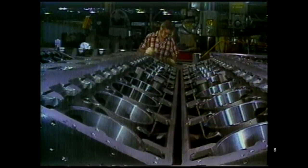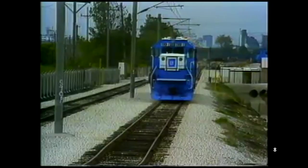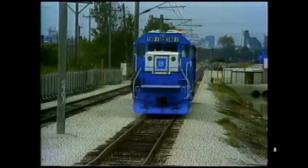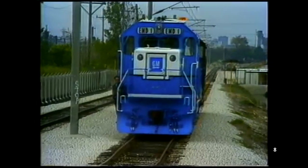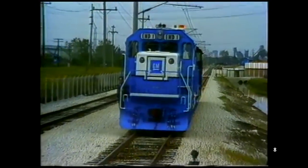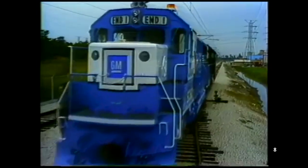At that point, there wasn't much else EMD could do other than deliver the remaining SD50 orders and get to developing a new locomotive to replace it. In 1984, EMD released the SD60, built to be a successor to the SD50. This new SD60 model looked nearly identical to the SD50, but on the inside it was completely different, utilizing a brand new EMD 710 V16 capable of producing 3,800 horsepower at a lower 900 RPM.